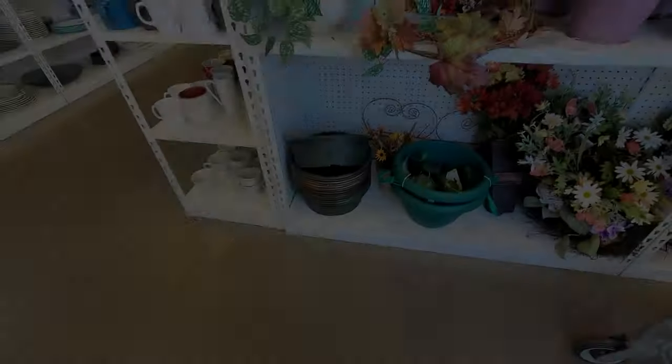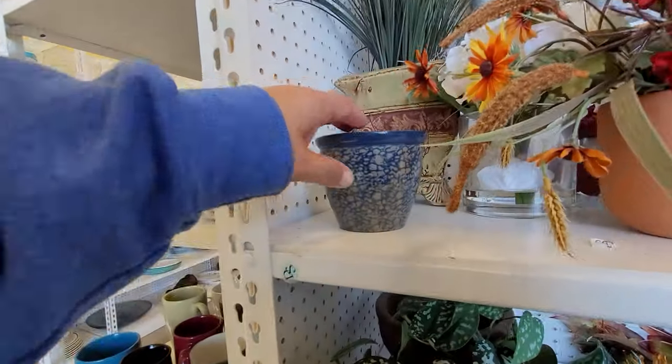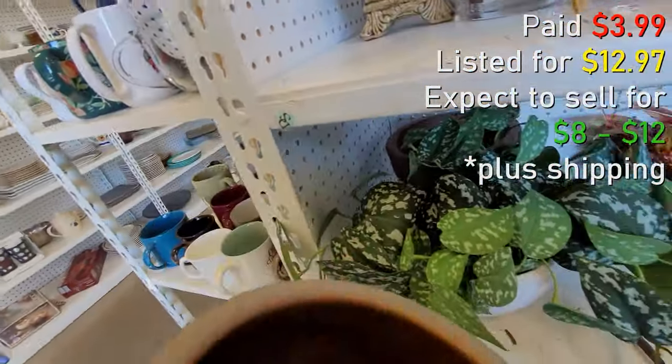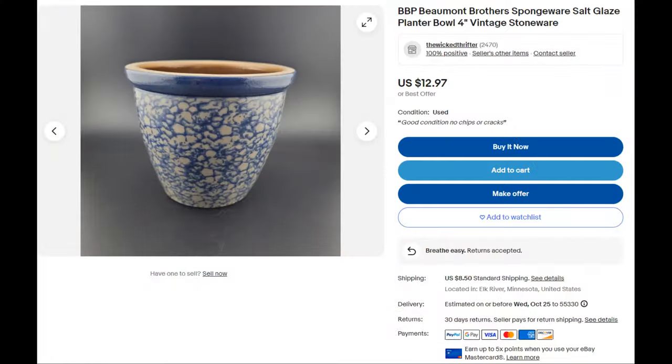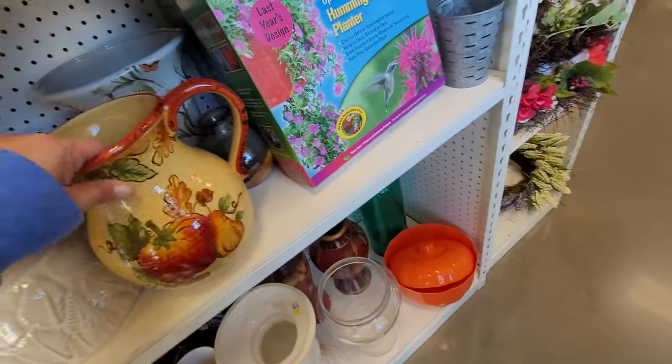I picked this up, however it's not something I'll probably pick up again — it only sells for $8 to $12 and it was $3.99. I'm trying to get about $15 profit minimum on each item I pick up. Doesn't always happen, but that is my plan. I'm just checking out the pottery to see if anything else stands out.